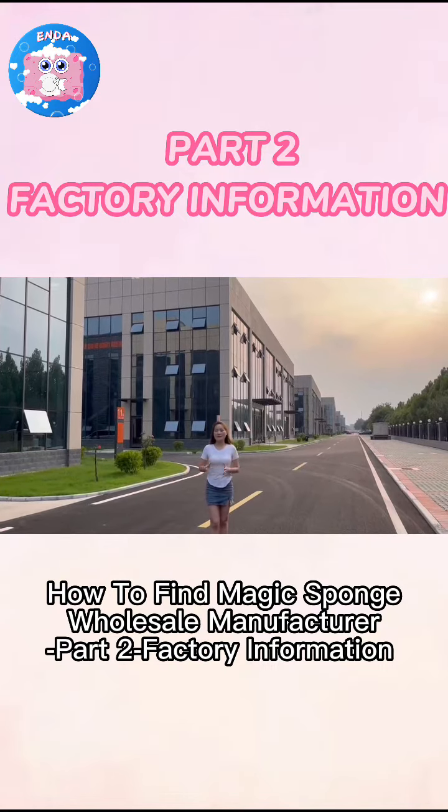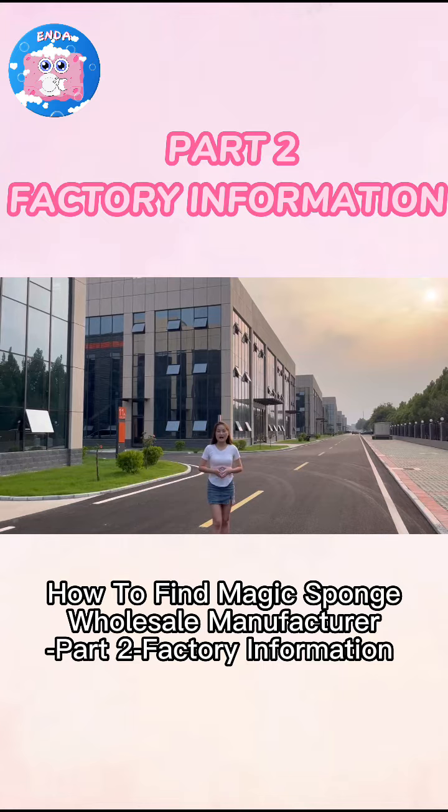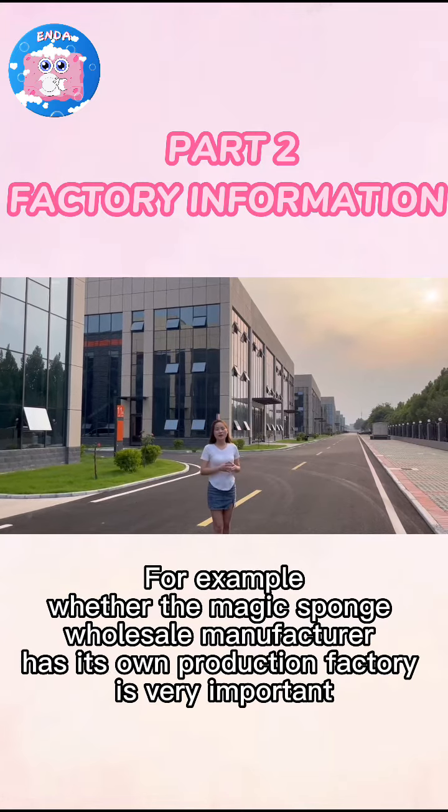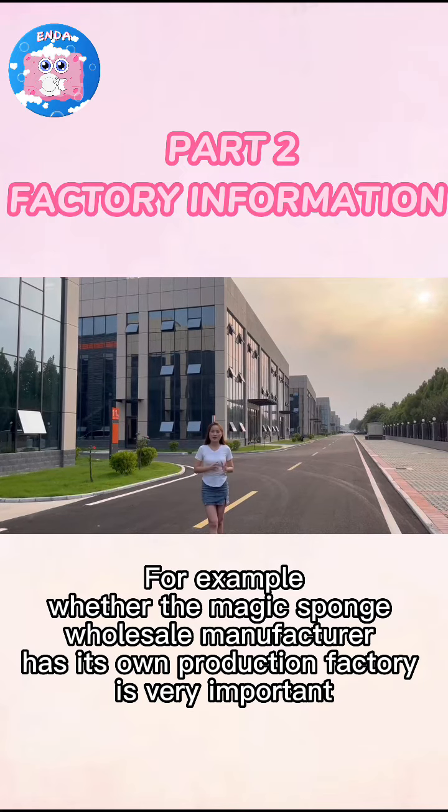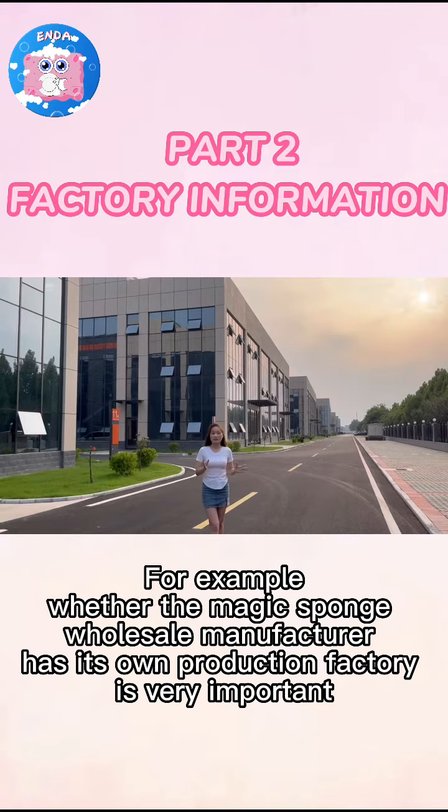How to Find the Magic Spot Wholesale Manufacturer Part 2. Factory information, for example whether the Magic Spot Wholesale Manufacturer has its own production factory, is very important.